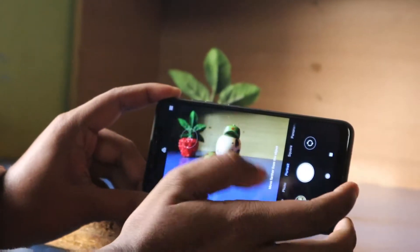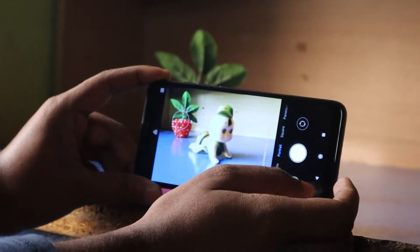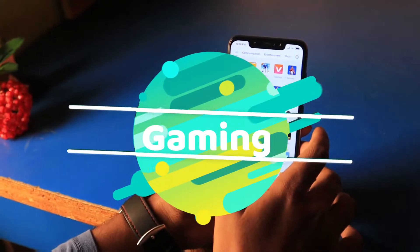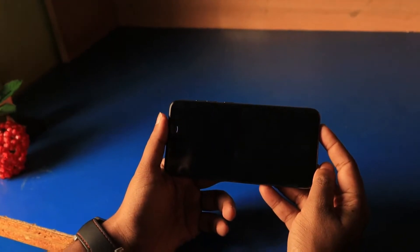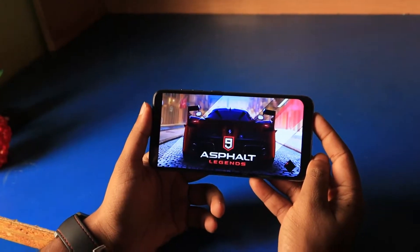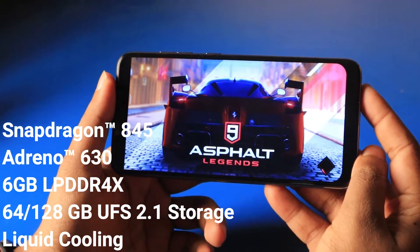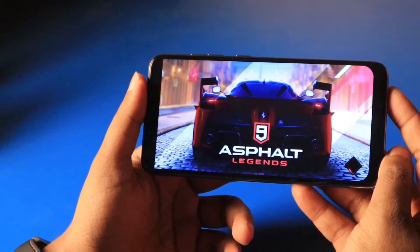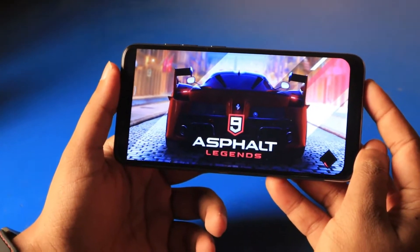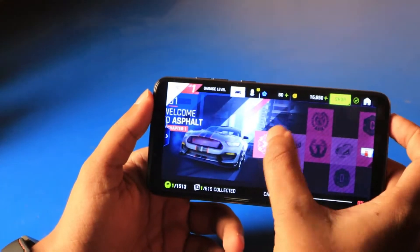The AI camera feature is not that impressive. Now let's talk about the gaming performance. This phone is advertised as a master of speed, featuring the Snapdragon 845 with Adreno 630 and liquid cooling. On paper it should game well, and in our benchmarking and day-to-day usage this phone really does perform well.